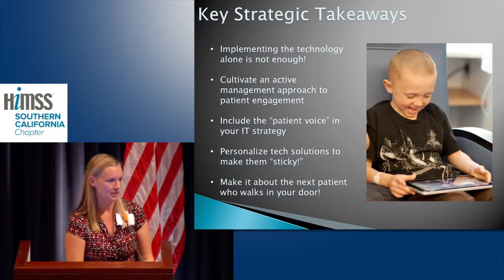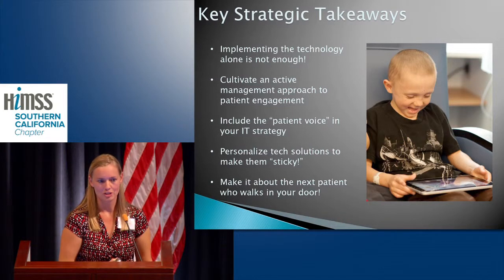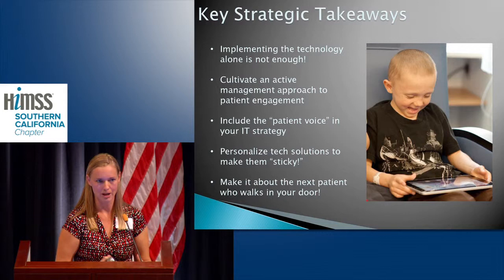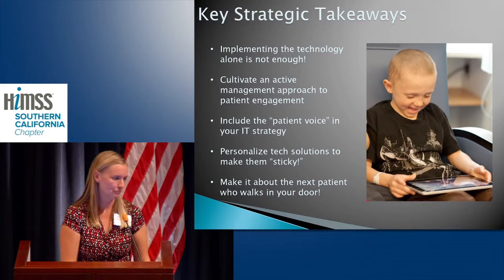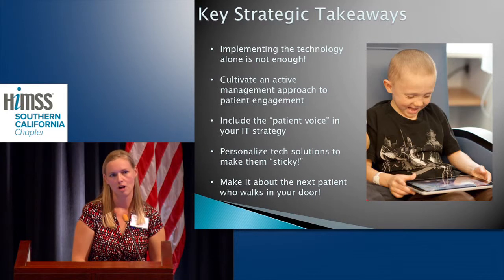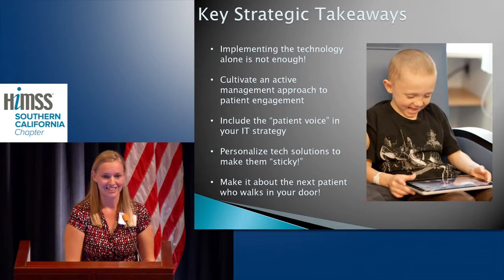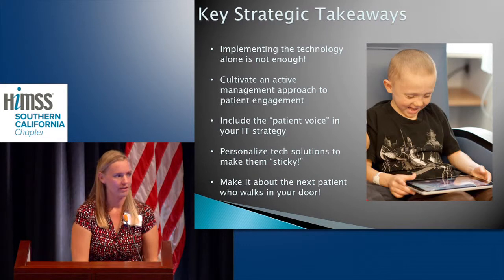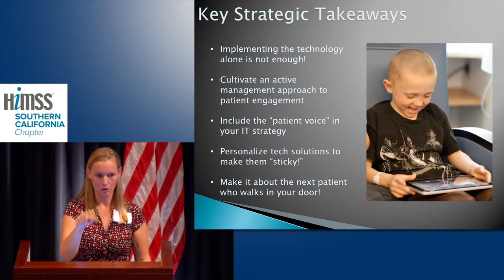Key takeaways: it's not the technology alone that's going to create change. It's the people who implement the technology and the practice behind it that will make it transformative. Creating that active management approach for patient engagement is super important, and really including the patient voice in your strategy — not just giving them tools you think they need, but tools they're asking for. Make those tech solutions sticky: design them well enough that they're engaging and motivating. And, last but not least, make it about the next patient that walks in your door — finding the why for that particular patient is going to make all the difference in your ability to engage them and help them get more healthy. Thank you.